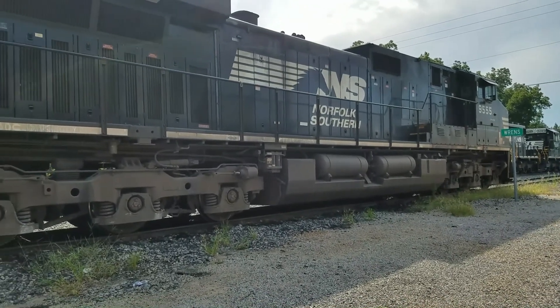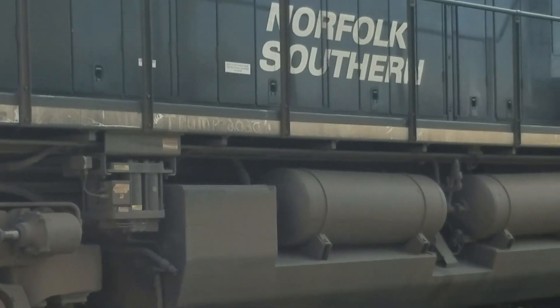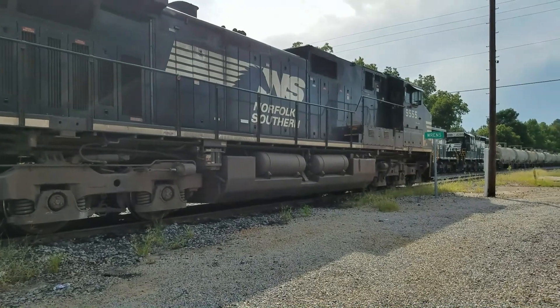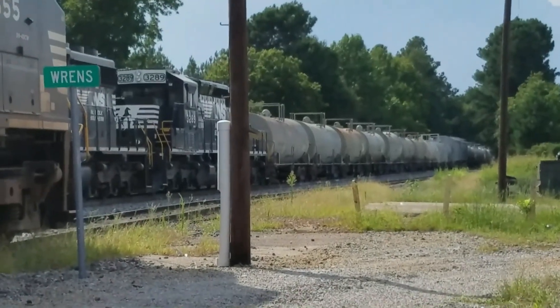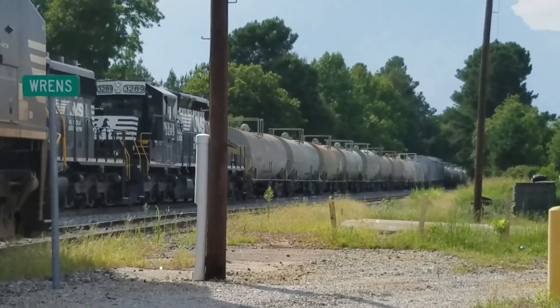And see right here, somebody's got Trump right there — it's 2020. And you've got these cars down here. I don't know what these tankers hold right here, but I know they have gravel cars and stuff like that too.